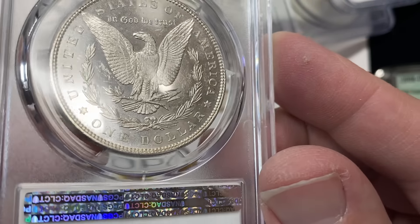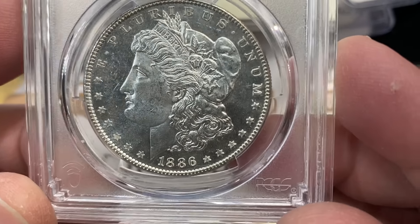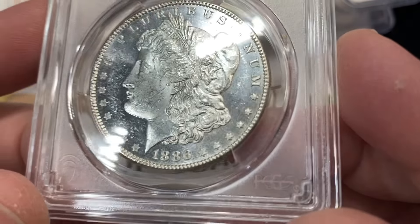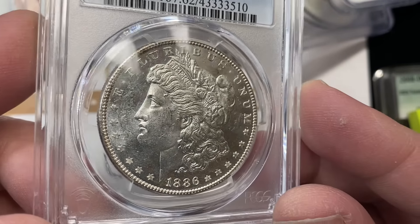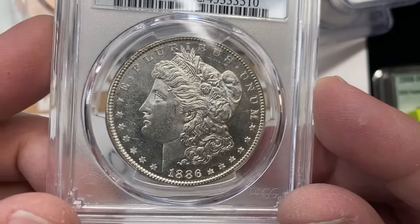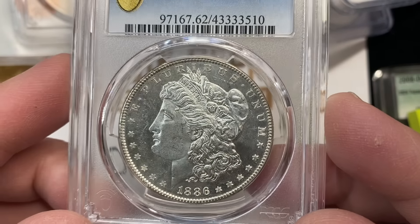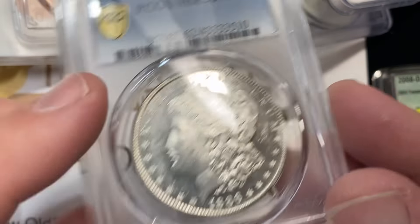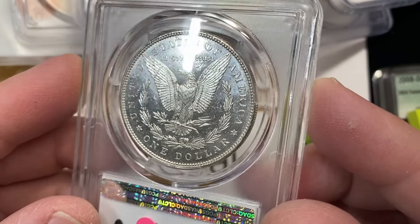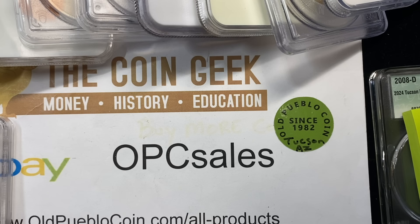They're all kept by the way — it's really easy on these things because everything is tracked by serial number. This 1886 is graded a 62 dimple and did not get the sticker. I can understand — at some point a coin has a lot of stuff going on. I don't know if they're arguing about the designation or the grade, but I can understand that one not passing compared to some of the other things we've looked at.